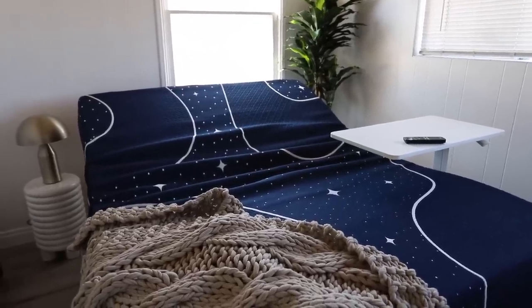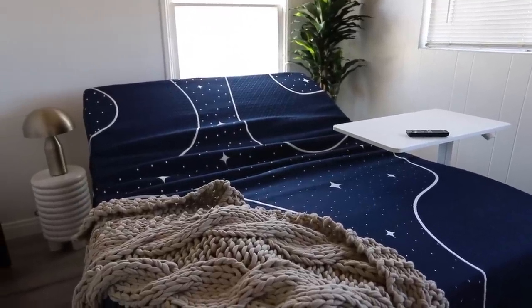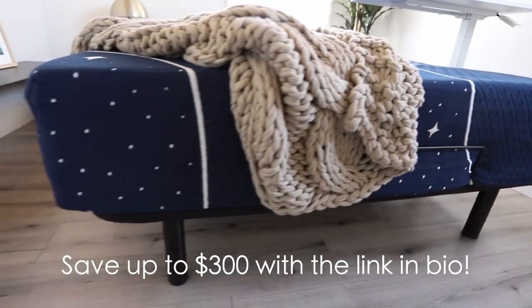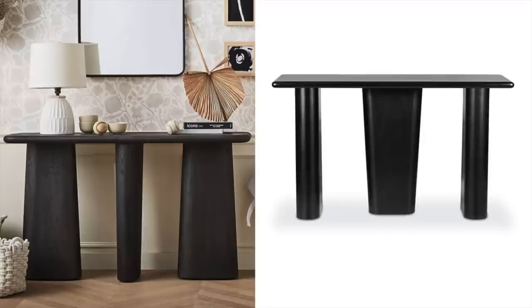Another thing that really stood out to me is just how smooth and quiet this operates. I would definitely recommend picking one up — the link will be in the description box down below.